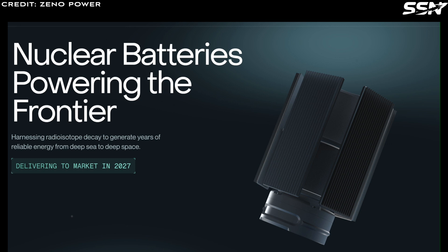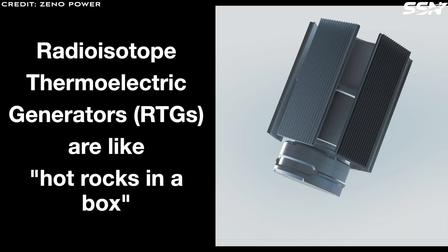Xenopower plans to launch these batteries in 2027. The CEO, Tyler Bernstein, describes RTGs as hot rocks in a box. They rely on natural radioactive decay, not nuclear fusion, to produce heat and electricity.